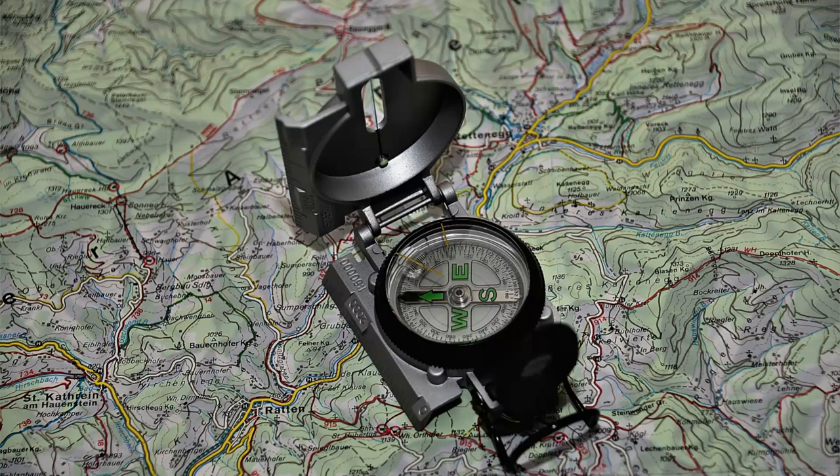In today's lesson, what is a compass, what is a geological compass, what is magnetic north, what is geographic north, and the rules of use of the geological compass are explained. Let's start our lesson right now.